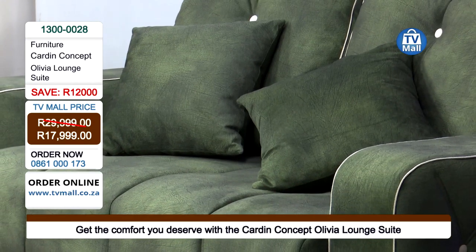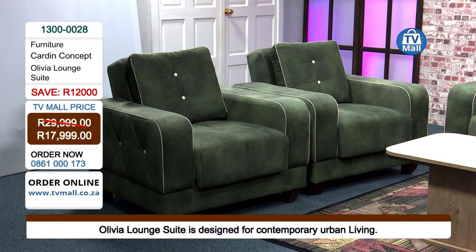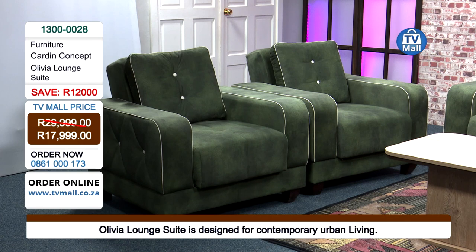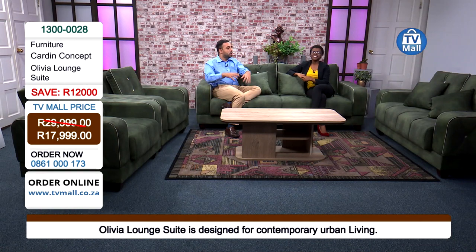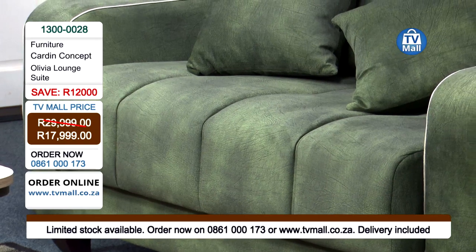We know the Turks like to have particular attention to detail. You purchase it right here at TV Mall — it comes flat-pack. All you need is an electronic screwdriver. What I love about Karden Concept and what we do here at TV Mall is we're getting families and friends to come together, have fun, and construct your very own lounge suite. How many times can you say you've constructed your own lounge suite? Well, now is the time to do it with the Olivia.